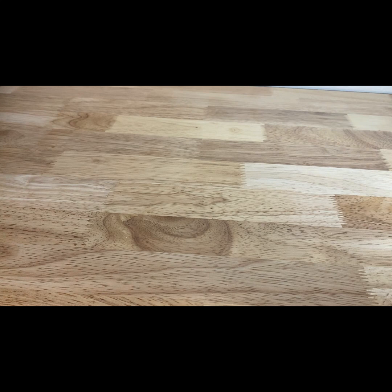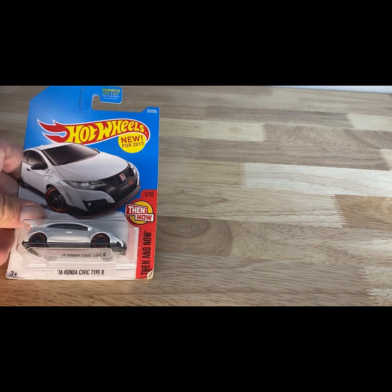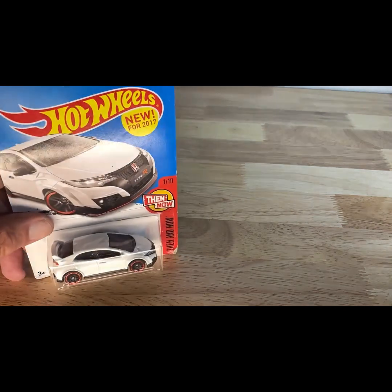New for 2017, and weirdly enough on a 2015 copyright date: the 2016 Honda Civic Type R.